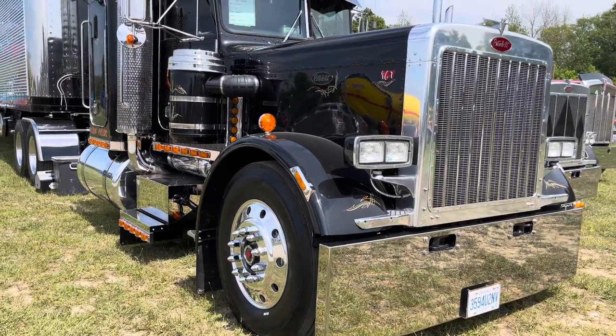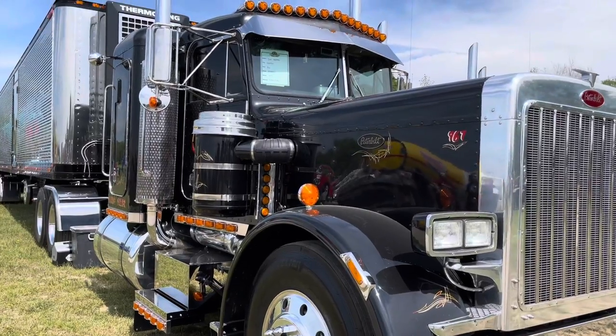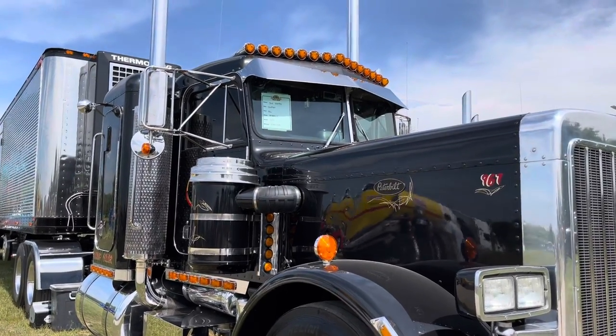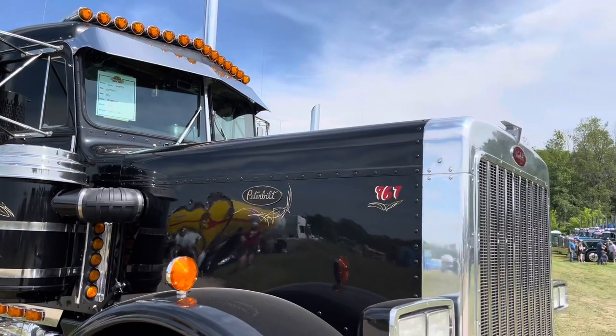It was restored too — pulled it out of Florida. This truck was actually my wedding truck, along with four other Peterbilts. We don't work it. It's strictly show. We were going to work it at first, but we decided just to use it as a show truck.